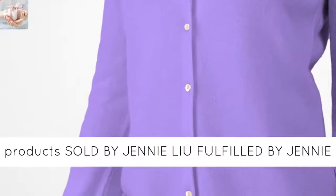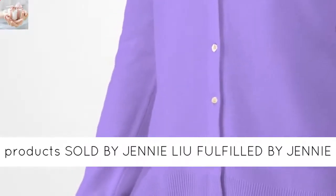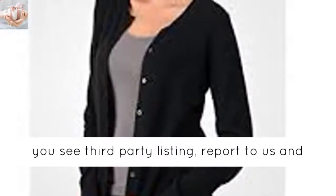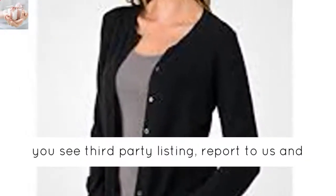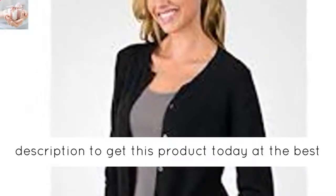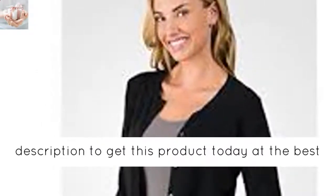Please only buy products sold by Jennie Lee fulfilled by Jennie Lee, or sold by Jennie Lee fulfilled by Amazon. If you see a third-party listing, report to us and Amazon customer service. Click the link in the description to get this product today at the best price. We'll see you next time.